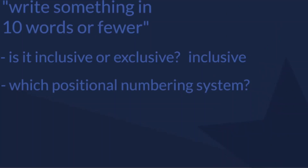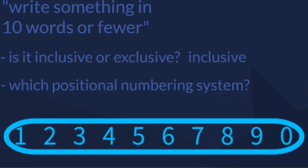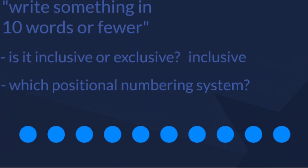Second, which positional numbering system is the 10 in? It could be base 10, or base 2, or base 300, or Graham's number. But the question was originally typed on the video screen using a keyboard with base 10 digits on it, so since it was typed with a base 10 numbering system, we can safely assume it is in base 10, meaning this many words is the upper bound.